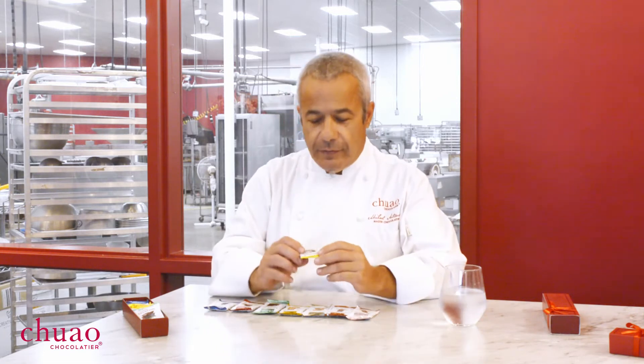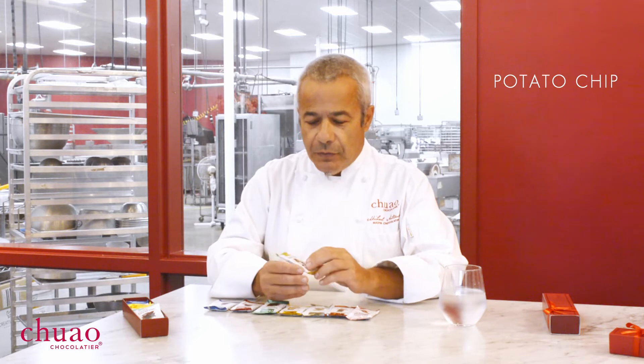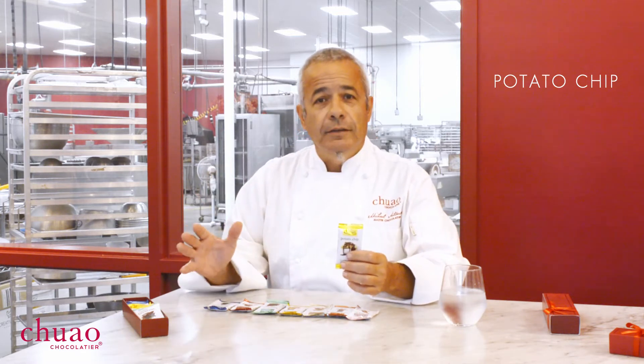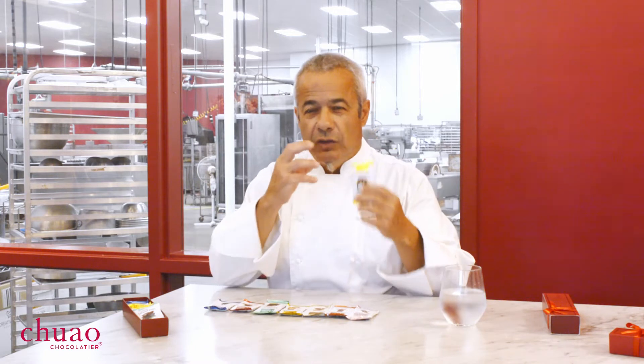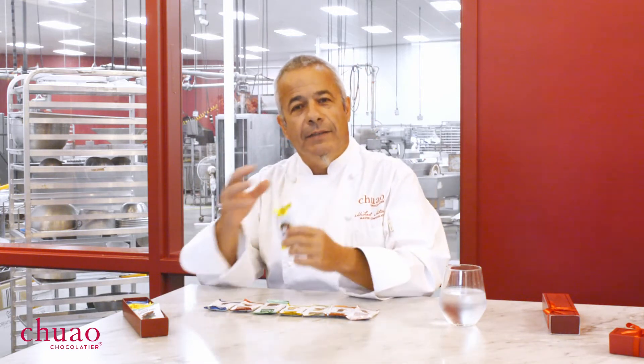Our first mini bar is the Potato Chip Mini Bar. This one is super popular because it puts together two of my favorite things — chocolate and potato chips. Like at the movies when your mouth gets really salty and sharp in taste, you have a little piece of chocolate to balance it out, then go back to the potato chip, playing from sweet to savory all day long through the movie.